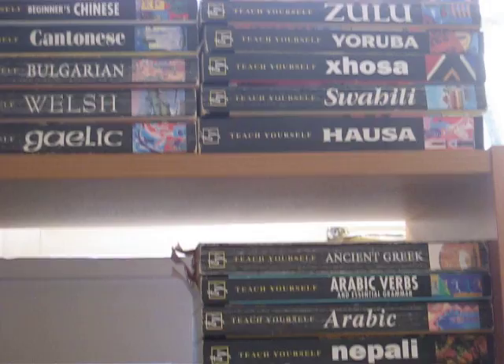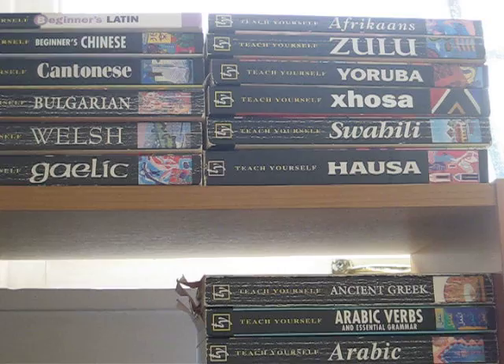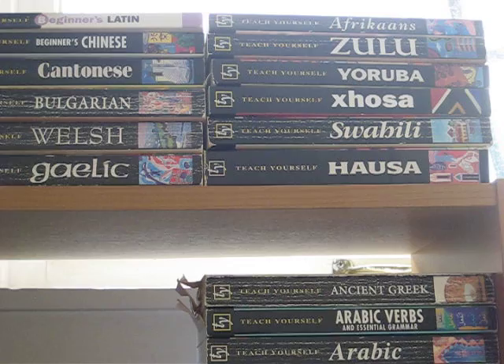Many different books were issued, including many books for languages — rare languages, African languages, for example — that you just cannot find anywhere else. And that's one of the strong points of the series: there are a lot of things that are not commercially available anywhere else.